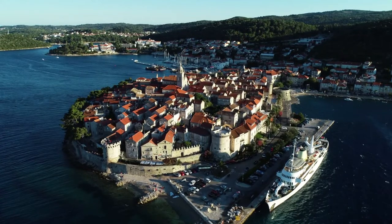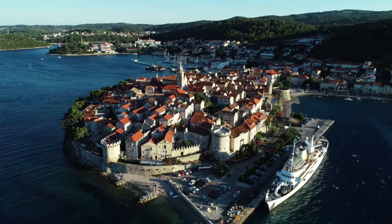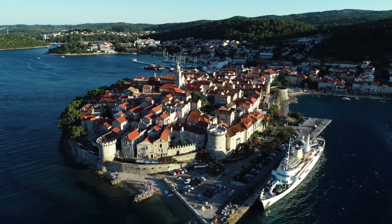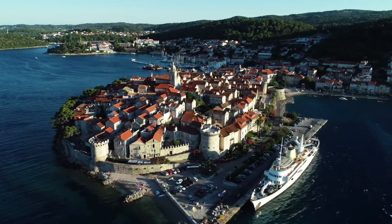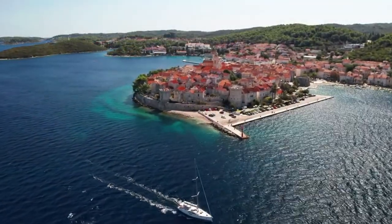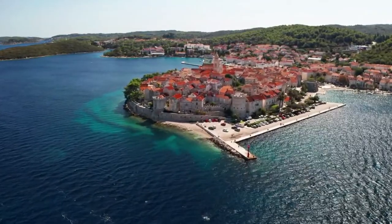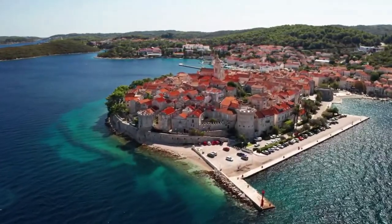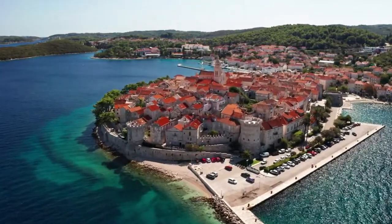Away from the tourist places on the coast of the island of Korčula, visitors discover a unique green landscape with panoramic views and hidden cultural treasures in the island's interior, which they can explore either on foot or by bicycle. The coast of the island is very indented, with a large number of bays and coves.